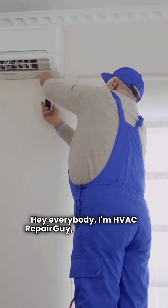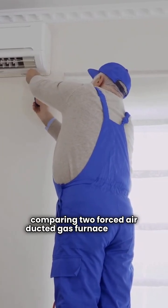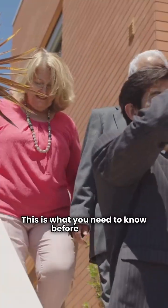Hey everybody, I'm HVAC repair guy and today we're comparing two forced air ducted gas furnace brands, Sterling and Trane. This is what you need to know before you buy.